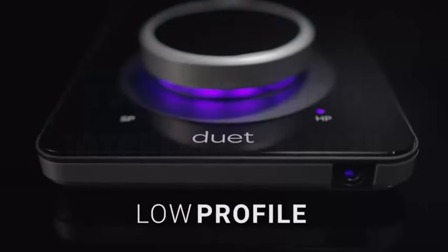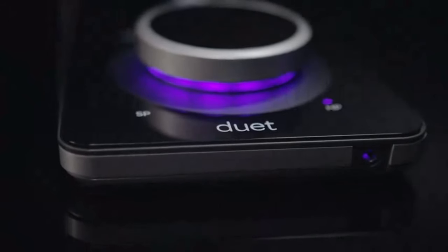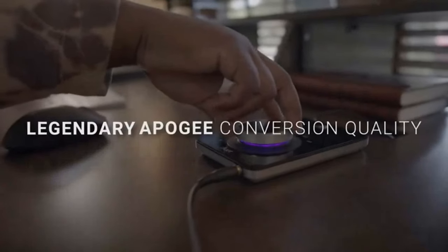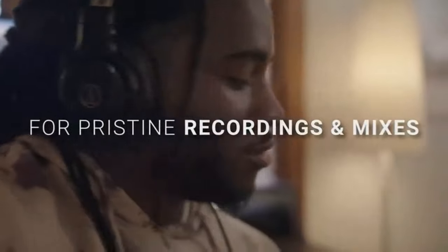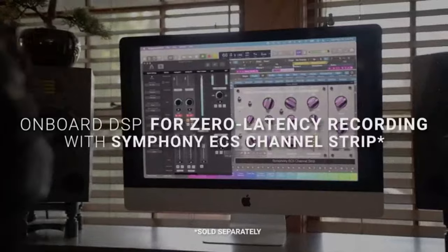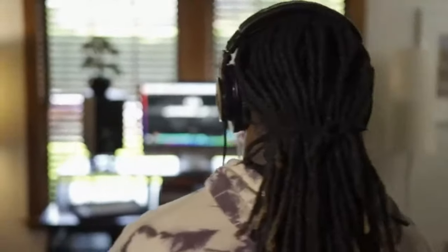Whether you're a seasoned producer, a budding musician, or someone exploring the realm of high-quality sound, these audio interfaces are set to elevate your audio recording and mixing experience. Join us on this sonic journey as we explore the latest advancements, innovative features, and exceptional performance that make these interfaces stand out in 2024. Without further ado, let's tune in and discover the audio magic these devices have to offer.